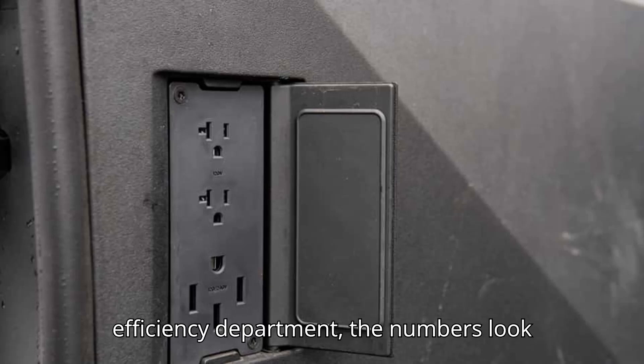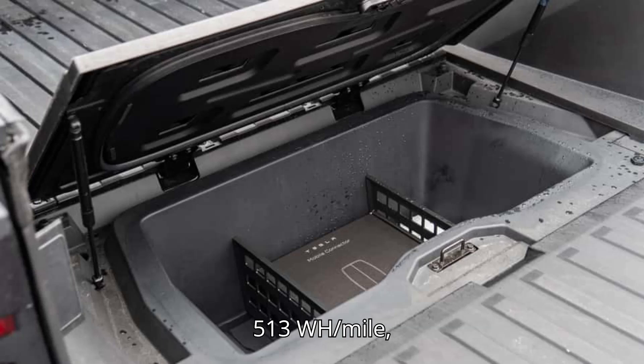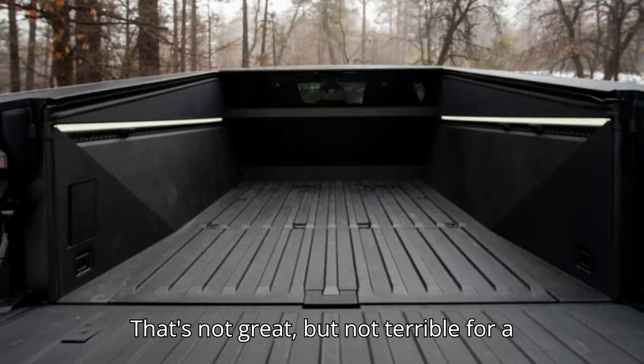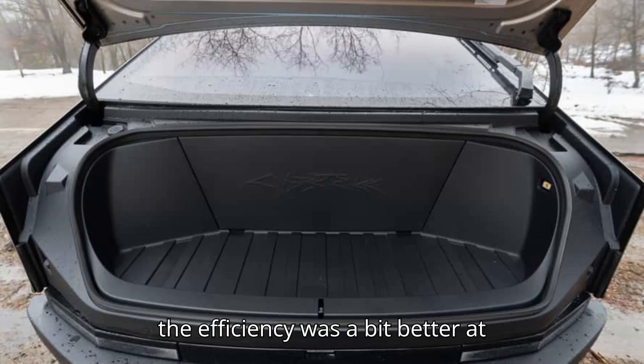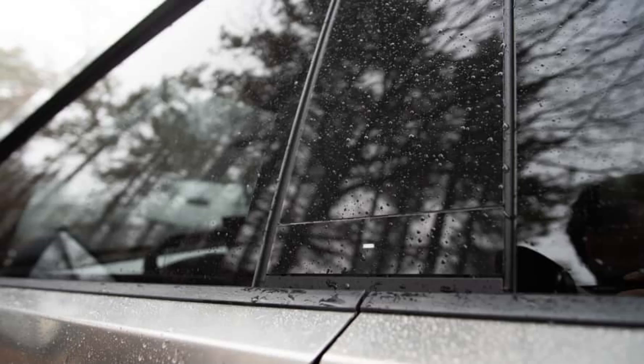In the energy efficiency department, the numbers look like this: an average efficiency of 513 Wh/mile, or 1.95 miles per kilowatt hour. That's not great, but not terrible for a big truck with a roof rack and roof tent. Before these accessories were installed, the efficiency was a bit better at 471 Wh/mile, or 2.12 miles per kilowatt hour.